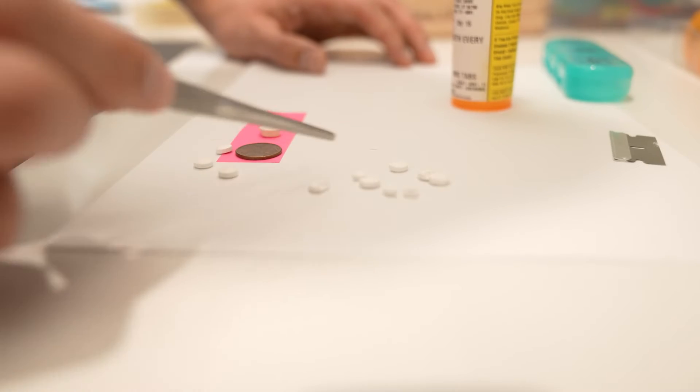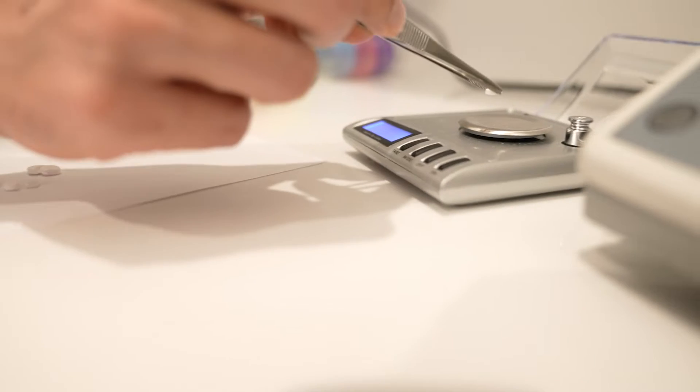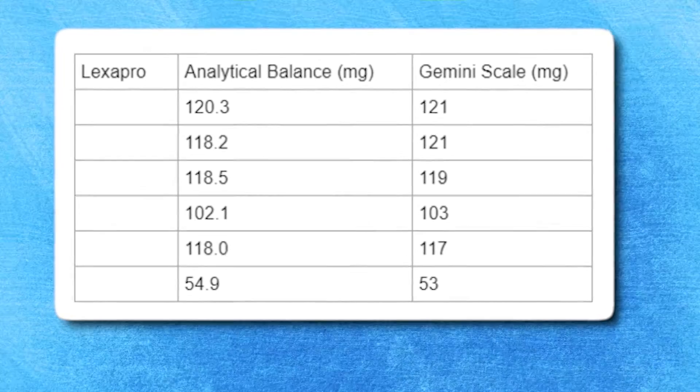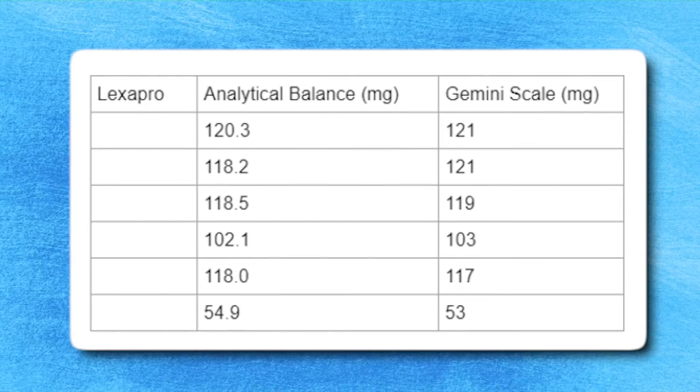After this I decided to extend the experiment. I got additional pill fragments of Lexapro and weighed several more on both scales to see how close the numbers were running the experiment six or seven more times. Again these results were fairly accurate, but this time there was one reading that was about three milligrams higher. So based on these results, my conclusion is that the Gemini scale is accurate to about two to three milligrams of the real weight of the pill.